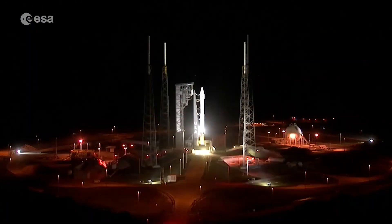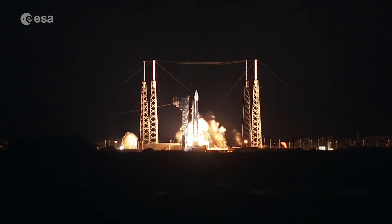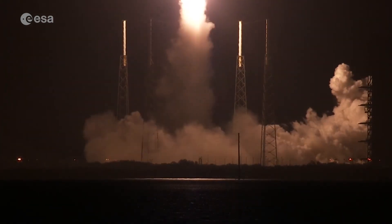As the linear velocity of Earth's surface is greatest towards the equator, the southerly location of the cape allows rockets to take advantage of this by launching eastwards, in the same direction as Earth's rotation.